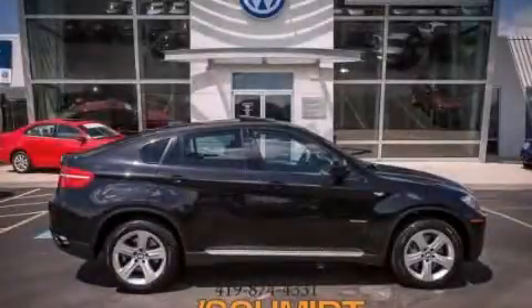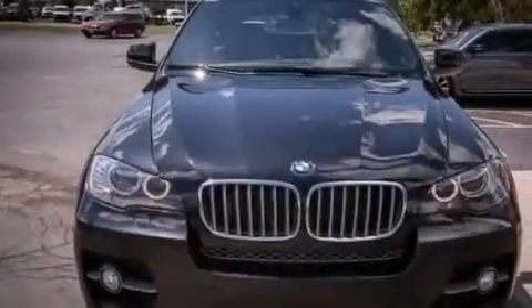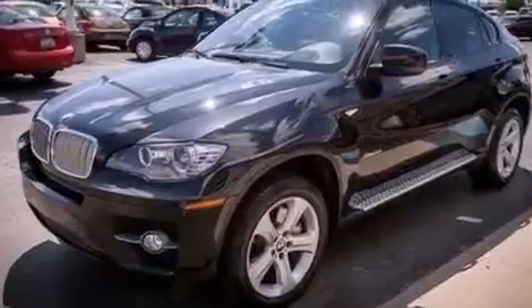This is a 2009 BMW X6, a drive-in shape that provides endless luxury. It features a 4.4-liter 8-cylinder engine and an automatic transmission.